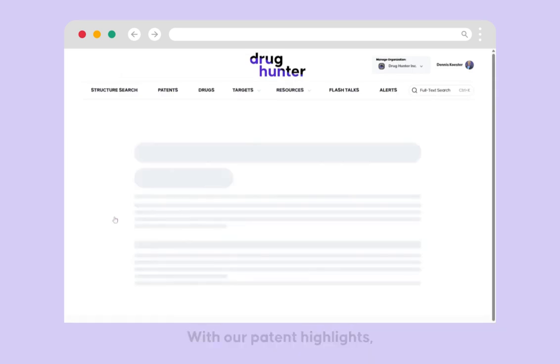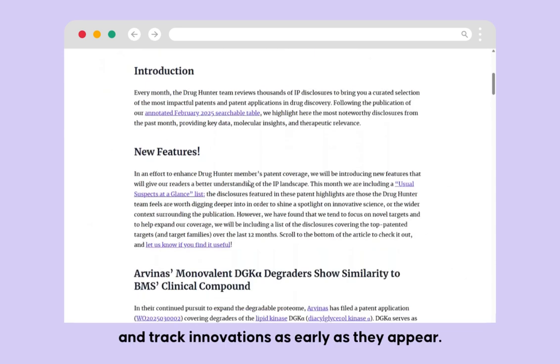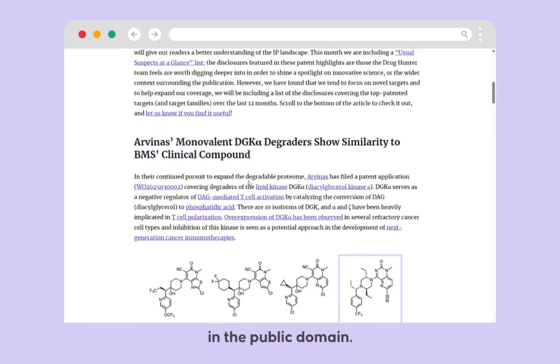With our patent highlights, you can stay ahead of conferences and peer reviewed publications, and track innovations as early as they appear in the public domain.